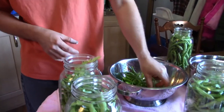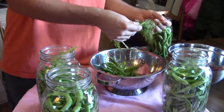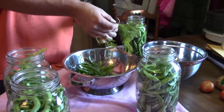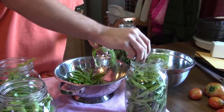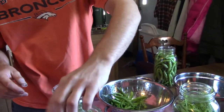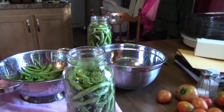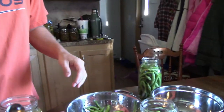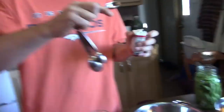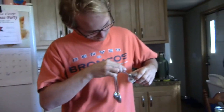Okay so now we got the garlic added to the jars and he's adding a few sprigs of dill. And you know what we forgot to do is put the tea bags in there before we filled them full of beans. Okay so I'm going to go ahead and add a couple teaspoons or so of dill seed to each jar — maybe like a teaspoon and a half or something.